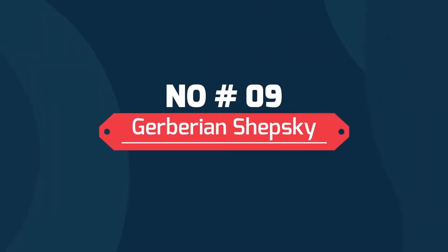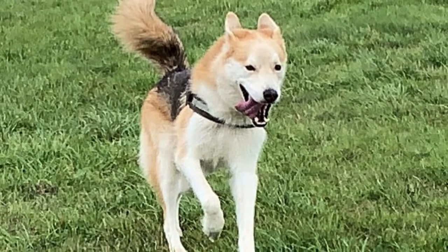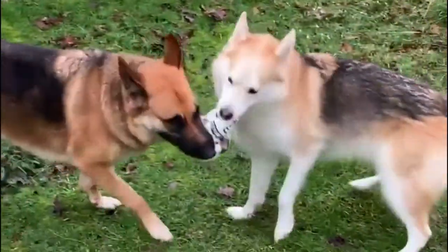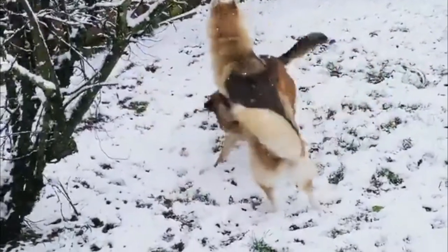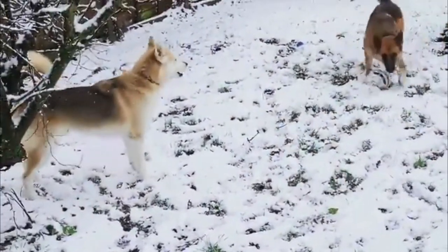Number 9: Gerberian Shepsky. The Shepsky is a mixed breed dog, a cross between the German Shepherd and Siberian Husky dog breeds. A Shepsky's personality will either favor their Husky parent or their German Shepherd parent, showing unwavering devotion and affection for Husky dominance, or intelligence and loyalty for German Shepherd dominance.